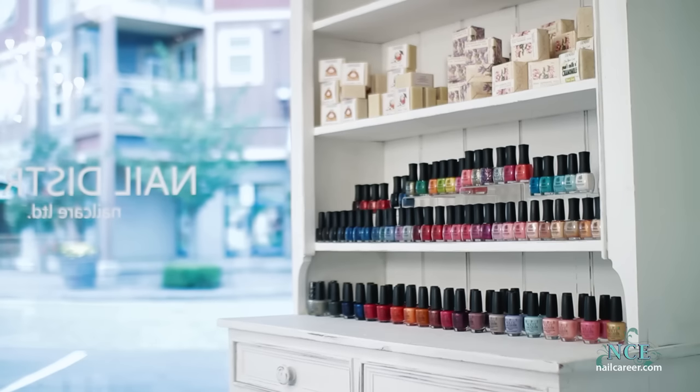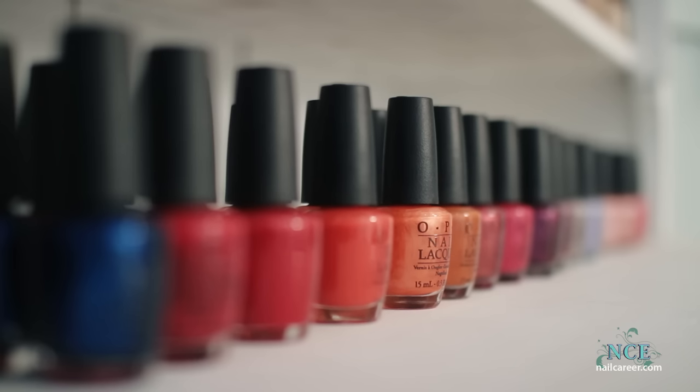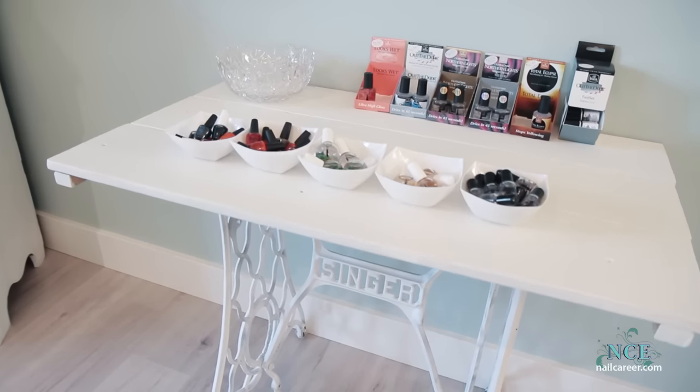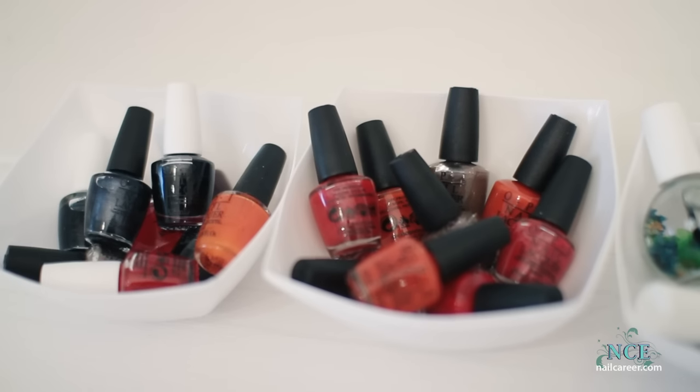I'm starting to fill this space with items I know clients will enjoy. Here's the old sewing machine I bought from the second-hand store. I kept the design simple — it's a really nice display table.